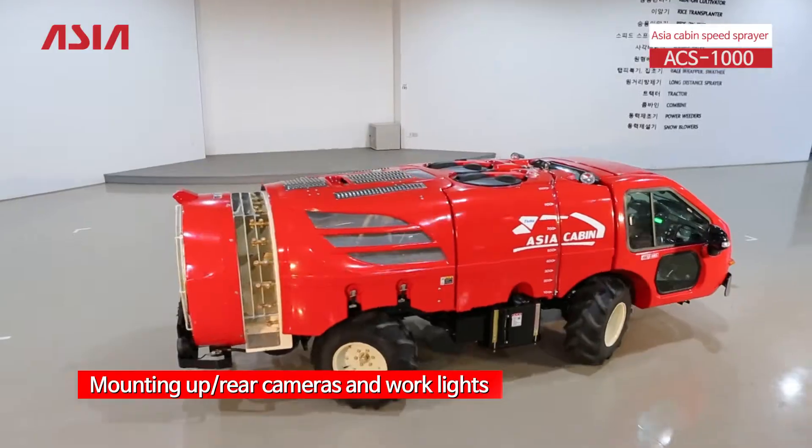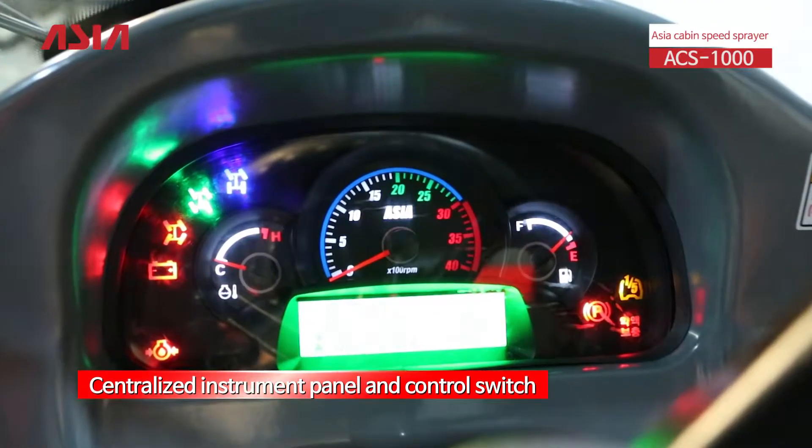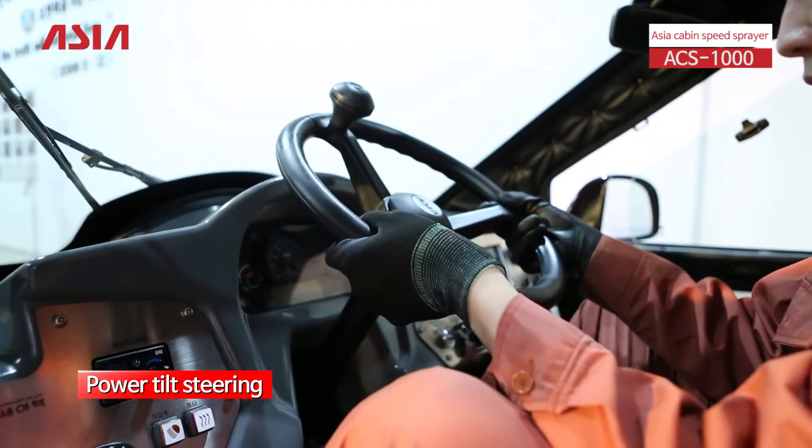The central instrument panel and control switch are arranged in a centralized design to facilitate work, and power tilt steering is applied to increase the usable space of the driver's seat.